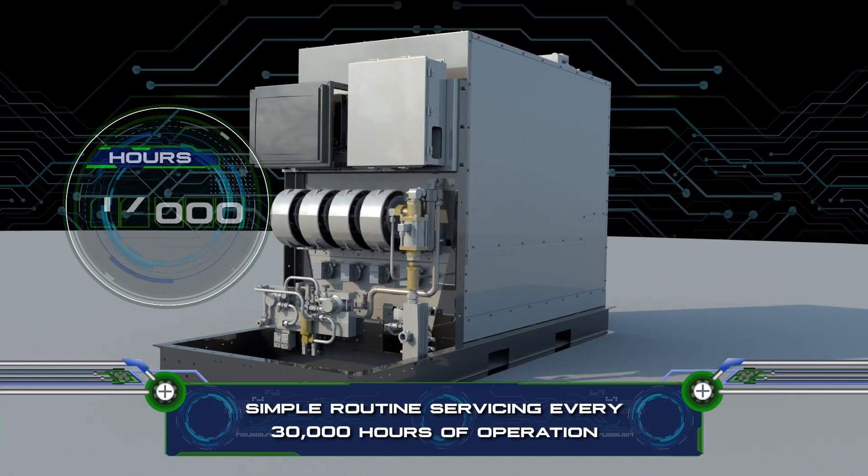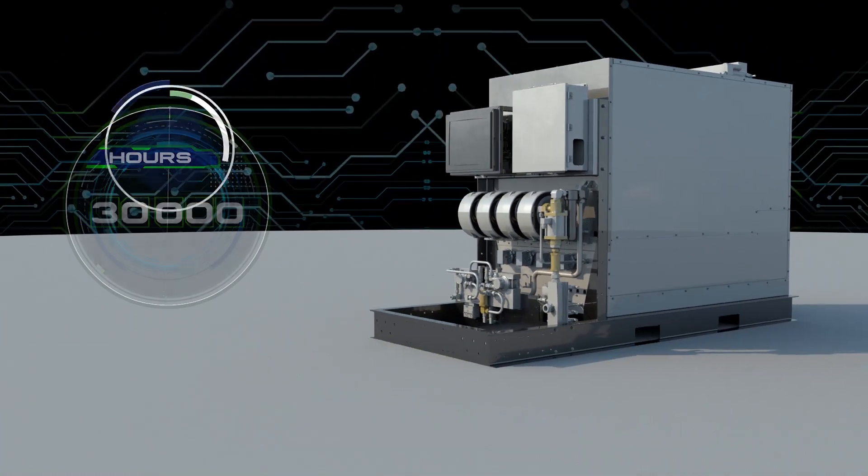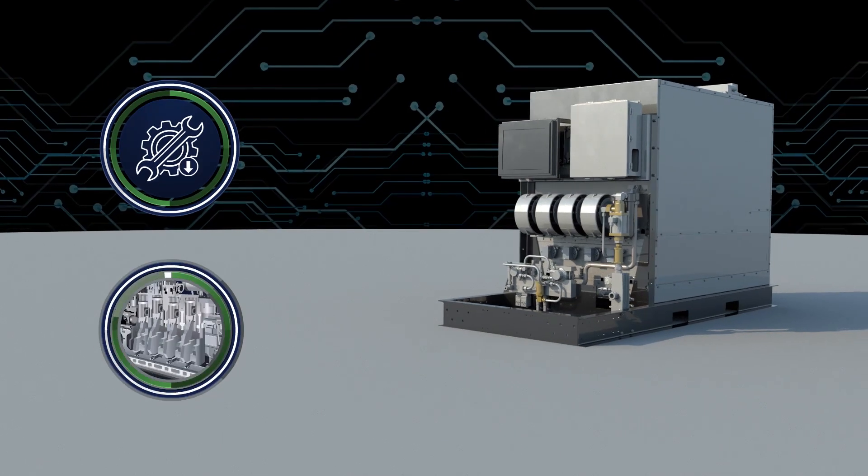Simple operation. Simple routine servicing every 30,000 hours of operation. Low maintenance when compared to conventional engines.